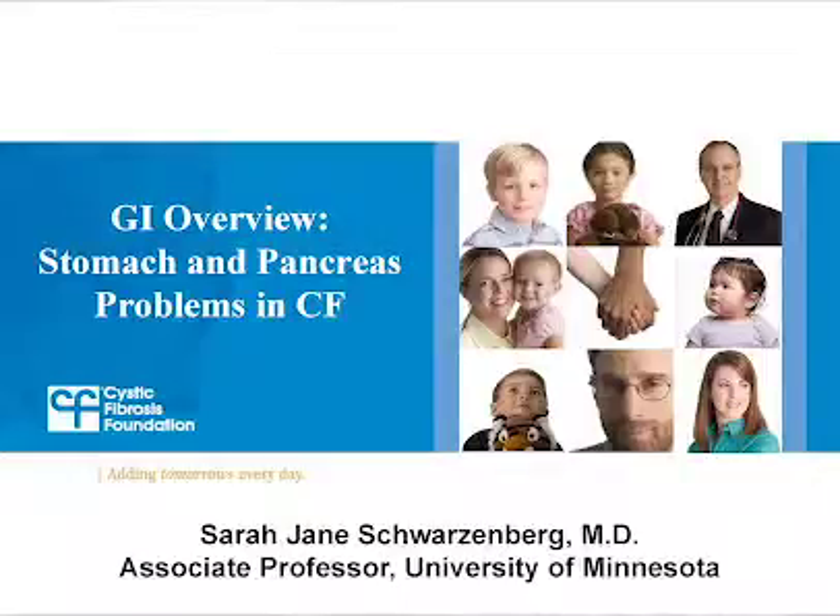Joining me is Dr. Sarah Jane Schwartzberg, a gastroenterologist at Ampletz Children's Hospital at the University of Minnesota. So welcome, Sarah Jane. Thank you. We know Cystic Fibrosis causes pancreatic insufficiency where people with CF have to take enzymes when they eat, and it causes CF-related diabetes.